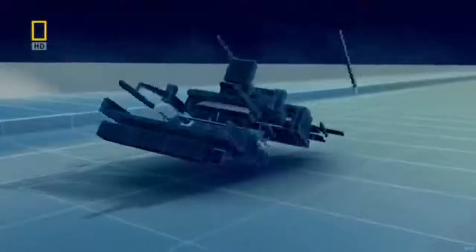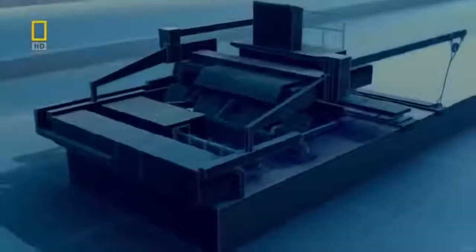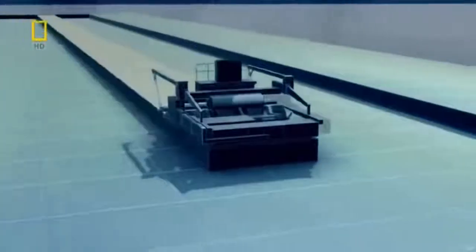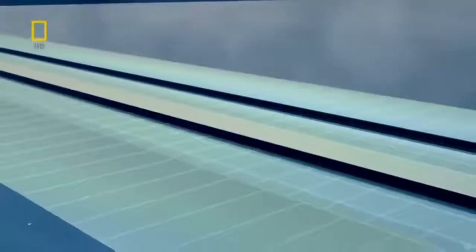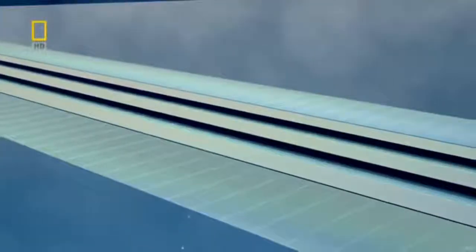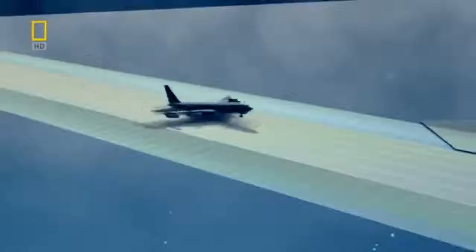Then they discover a marvelous machine that can lay concrete faster than any human being: the slip form paver. Slip form pavers can build runways in long strips without stopping — they are immensely fast, and the concrete they lay is smooth, flawless, and strong, perfect for both engineers and jets.